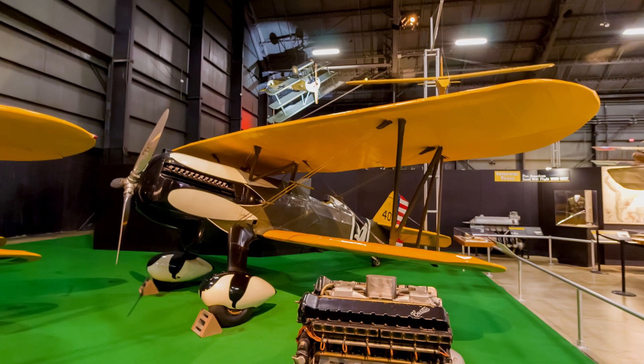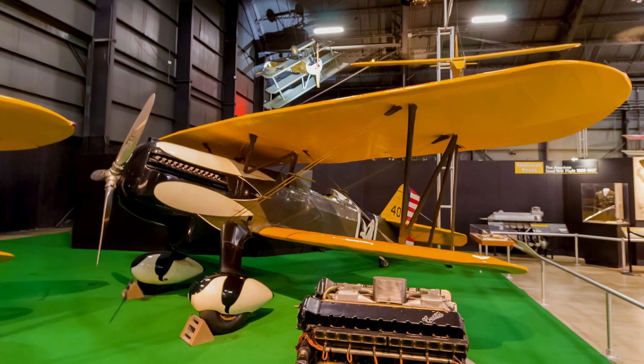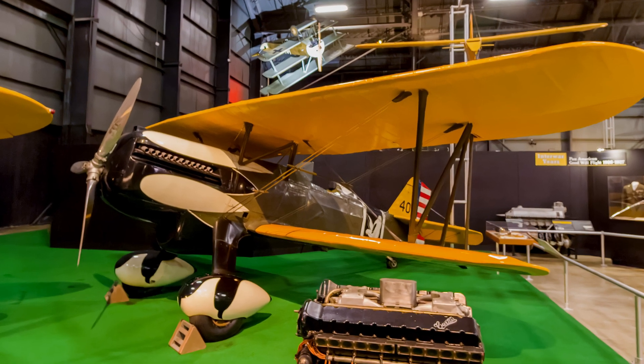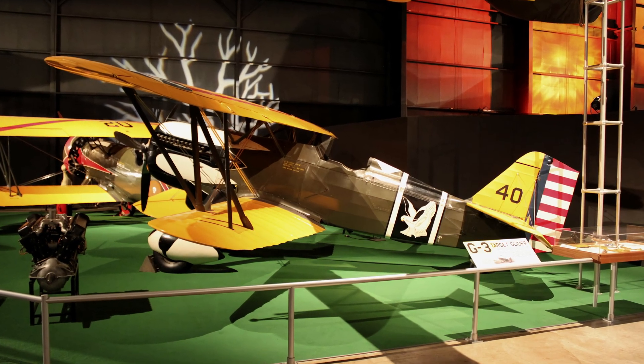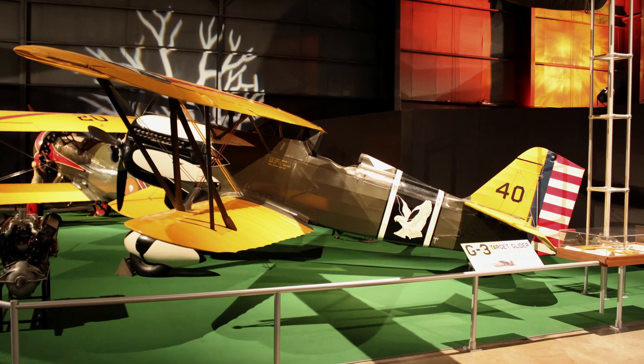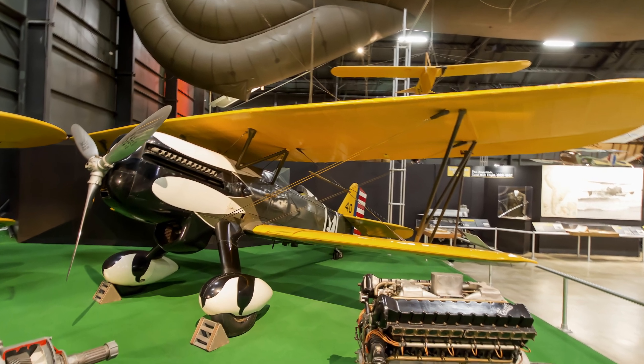Curtiss P-6E Hawks served between 1932 and 1937 with the 1st Pursuit Group at Selfridge in Michigan, and with the 8th Pursuit Group at Langley Field in Virginia. Numerous accidents claimed at least 27 of the 46 Hawks, but it is recognized as one of the most beautiful aircraft of the 1930s. This is the only P-6E still in existence.